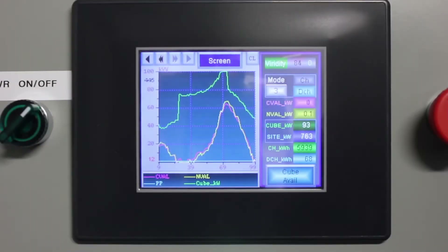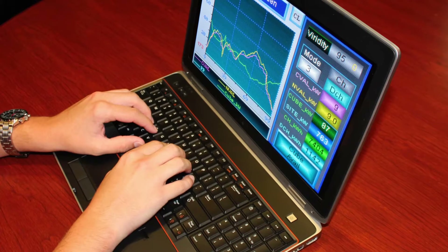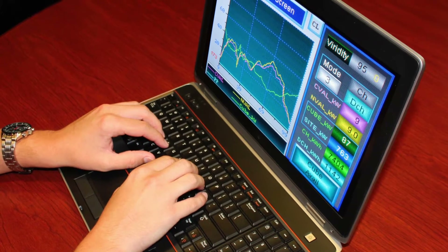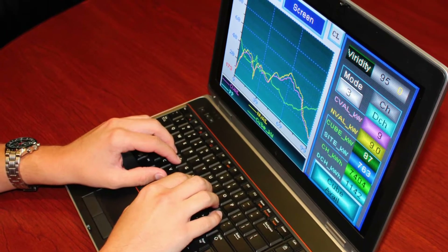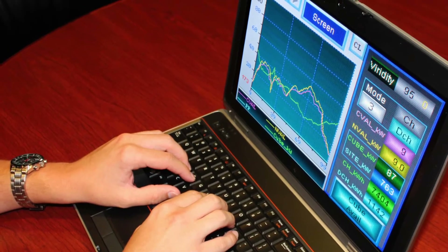The PLC is the brains of the system, as it directs energy throughput, able to respond within milliseconds of a utility signal or power outage. The PLC can be remotely accessed through a secure Virtual Private Network, or VPN. As long as the Power Cube can get internet access or a wireless signal, you can remotely monitor and control the entire system from any location.